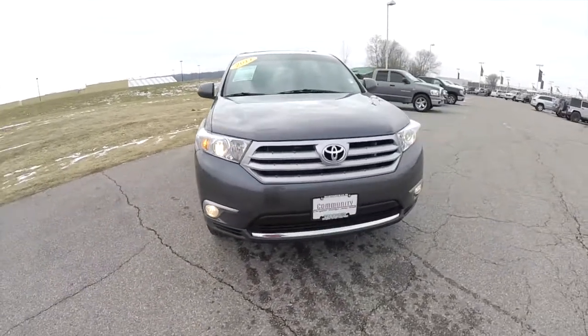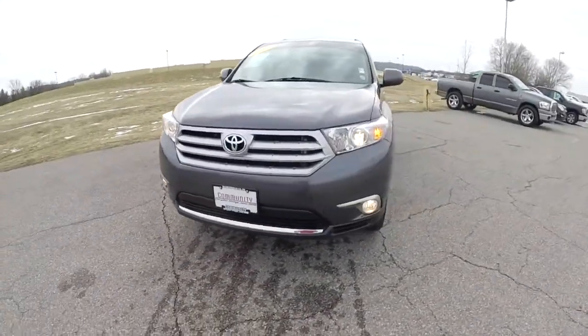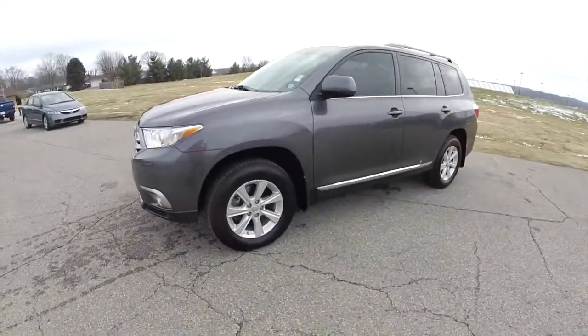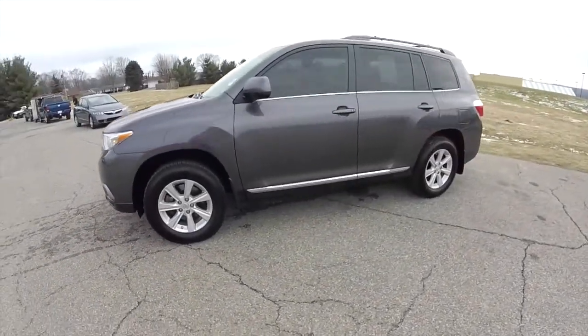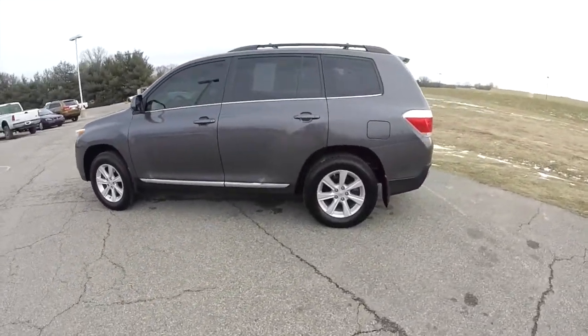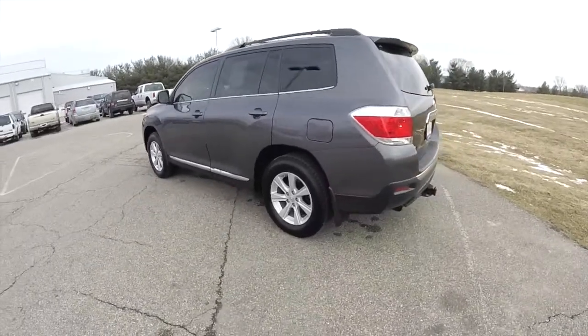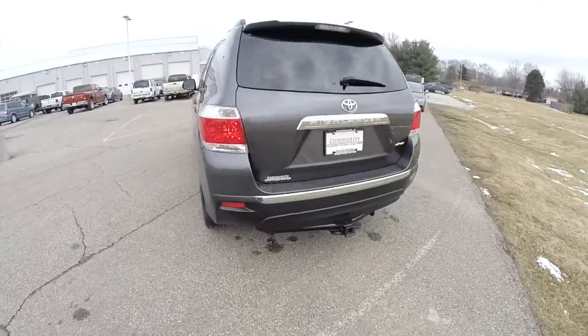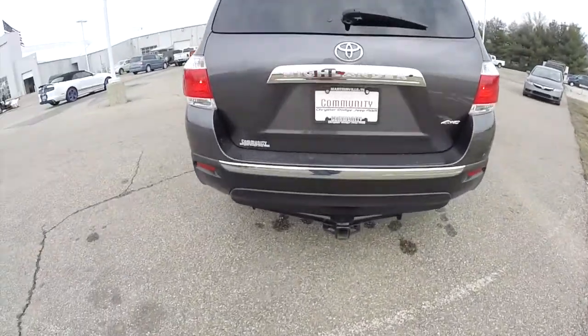Hello everyone, today we're going to take a quick walk around and look at this very nice 2011 Toyota Highlander SE V6. This Highlander is in magnetic gray pearl coat, has the black leather interior, it's a four-wheel drive, powered by a 3.5 liter V6 engine with a 5-speed automatic transmission.